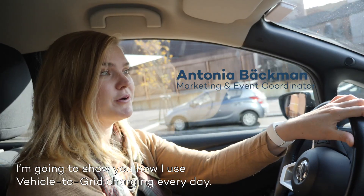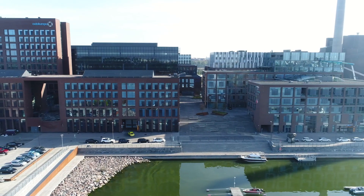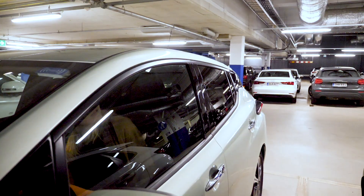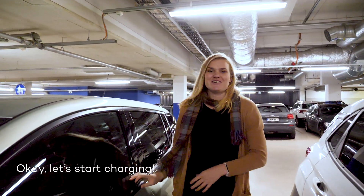Hi, I'm Antonia. I'm going to show you how I use V2G charging every day. Okay, let's start charging.